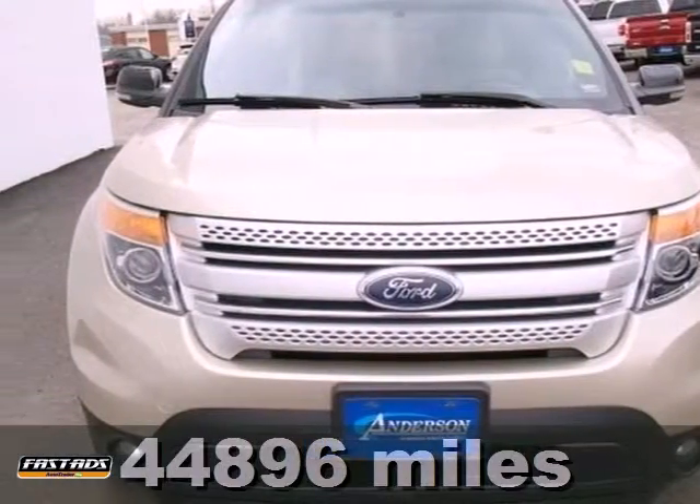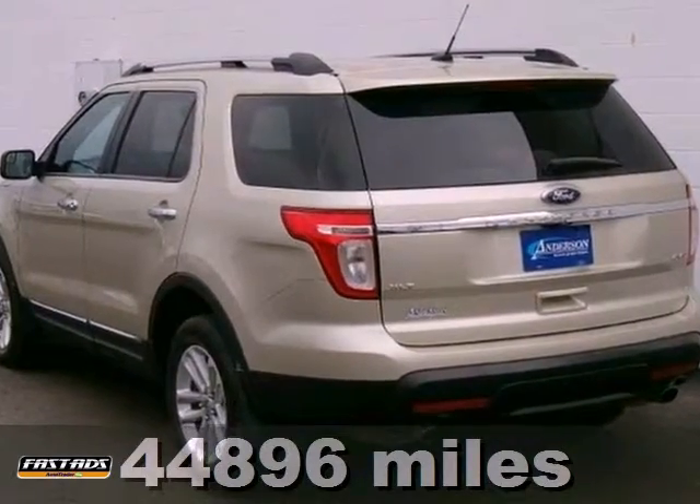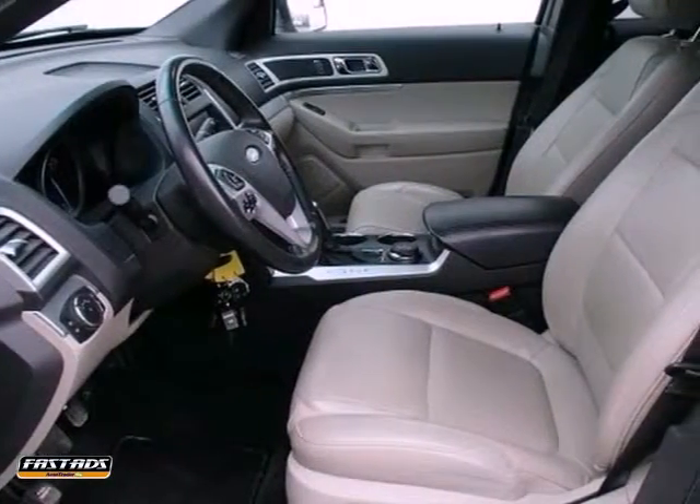It's a 2011 Ford Explorer and we're proud to present this Carfax one owner vehicle. This one looks great and it has a nice stone interior.